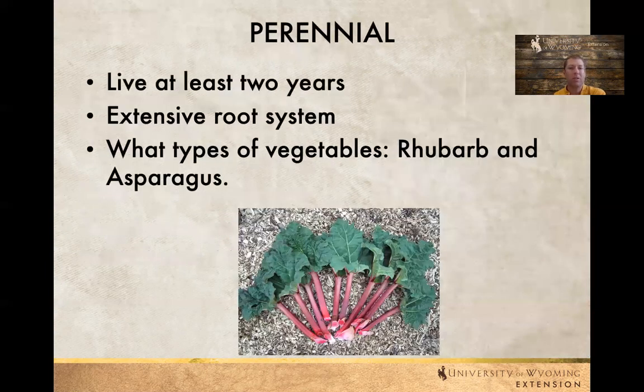Perennials — things like asparagus and rhubarb — are generally not well suited for our containers. They usually do better when they're directly planted into the ground.